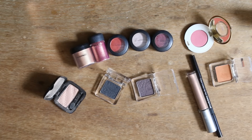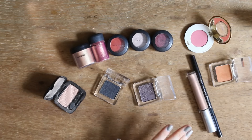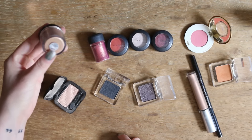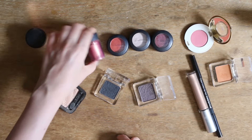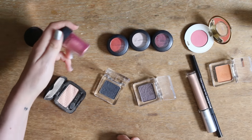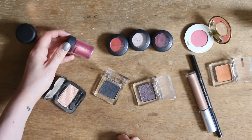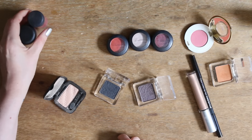Weiter geht es mit Lidschatten. So viele Monolidschatten gibt es nicht mehr – das sind meine Lidschatten und Pigmente. Ich habe hier einmal das Pigment Melon von MAC – das behalte ich auf jeden Fall. Und dann dieses hier, es heißt Rose. Das habe ich von Tanja Berg quasi nachgekauft, sie hat dazu ein ganz cooles Tutorial. Das sind meine zwei einzigen Pigmente, die behalte ich.